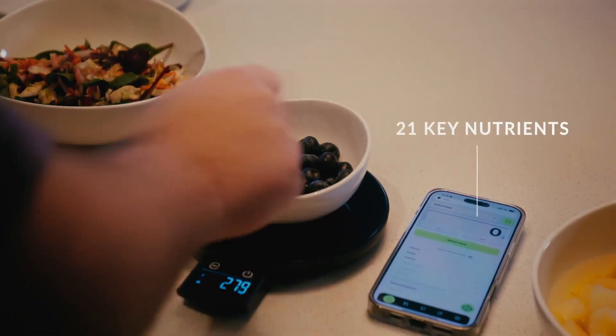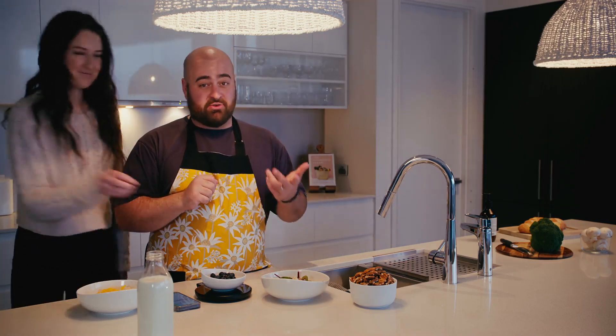Place any ingredient on the scale, and in a heartbeat, our algorithm reveals 21 key nutrients: calories, carbs, protein, fiber, sugars, sodium, vitamins, and more. No more guesswork. No more notebooks.